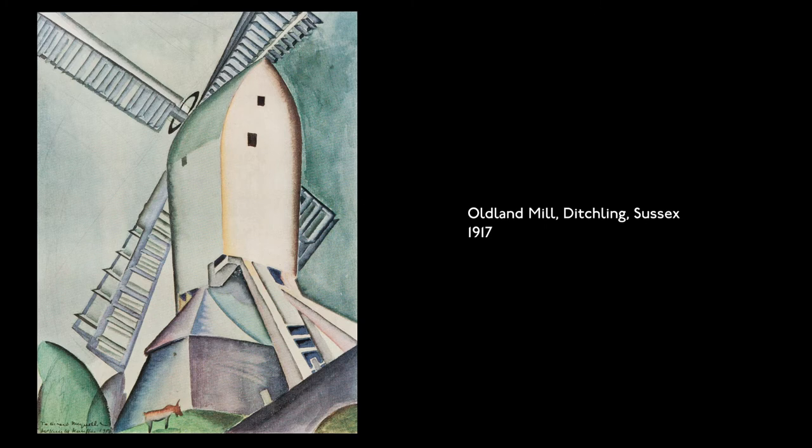Old Land Mill, Ditchling, Sussex, 1917. Watercolor. Rendered in muted greens and grays, a dream-like white windmill stands on a windowless house high above rounded hills and a grazing animal.